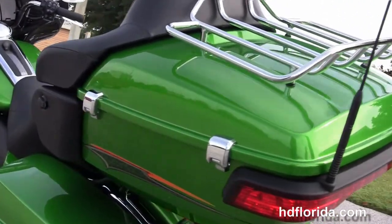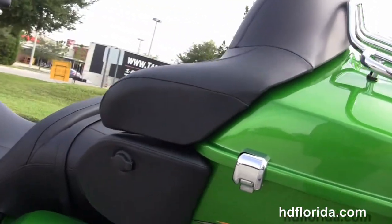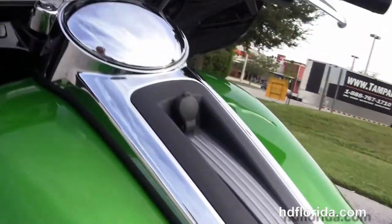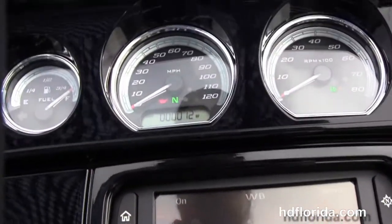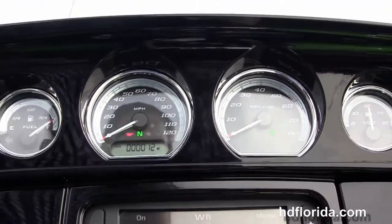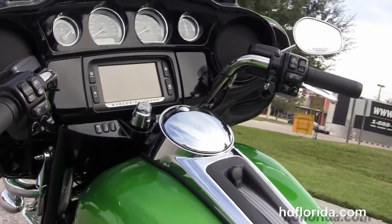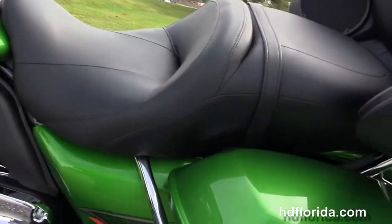Inside the Tour-Pak we've got a secondary 12 volt power supply, an extended passenger area, a two-up seat, 6 gallon fuel tank and a gloss black instrument cluster with high visibility 4 gauges and the Boom Audio 6.5 GT infotainment center. There's also a USB connector inside the jukebox media compartment to hook up any type of media device.